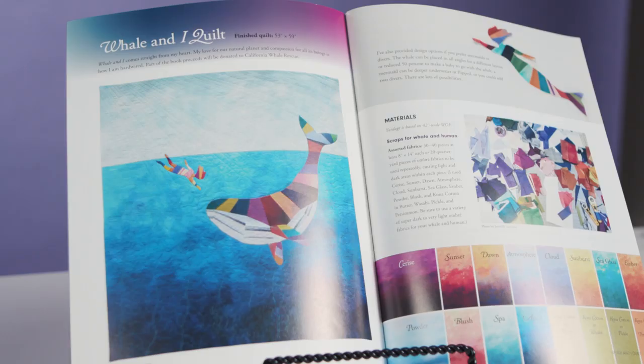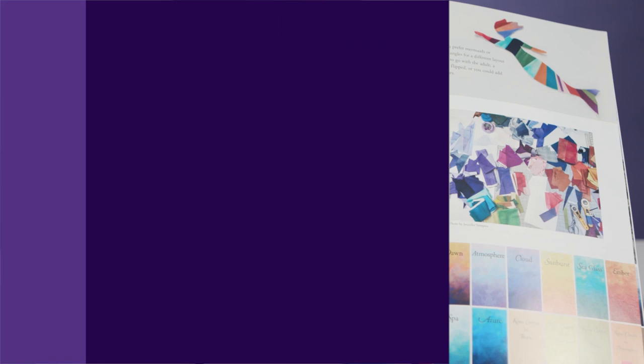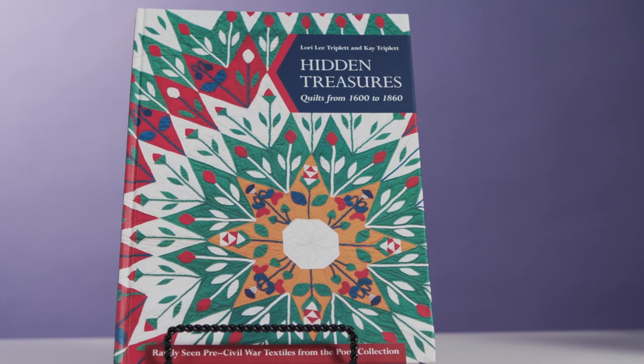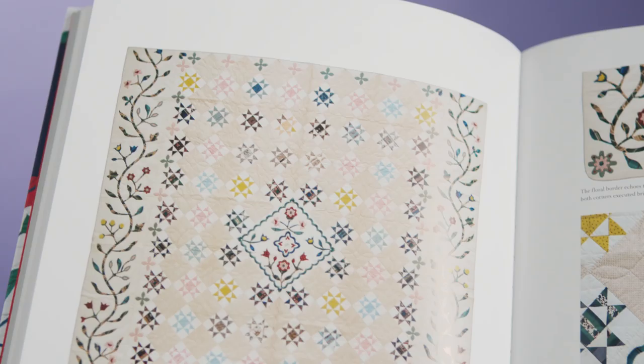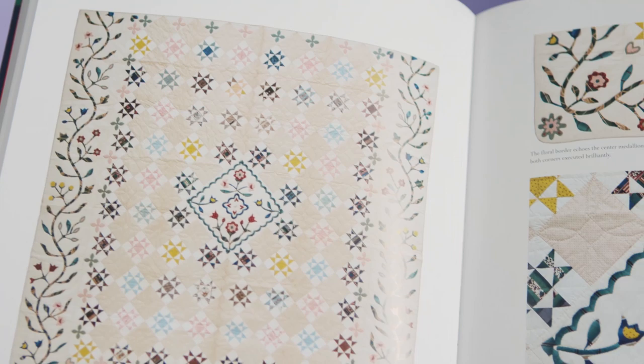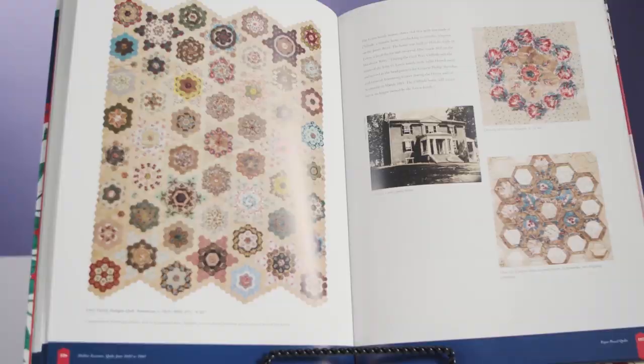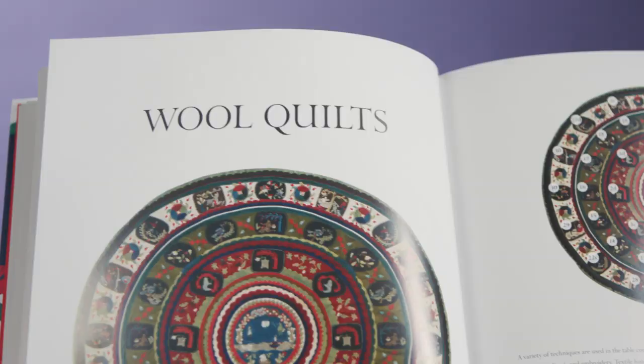Ready for our next book? Hidden Treasures by Laurie Lee Triplett and Kay Triplett. It's more of a coffee table book — it's got gorgeous pictures and history. This features never-before-seen quilts from the Poos collection, 100 quilts in all. It's a feast of quilts all predating the Civil War: paper pieced wool quilts, chintz quilts — they're wonderful.